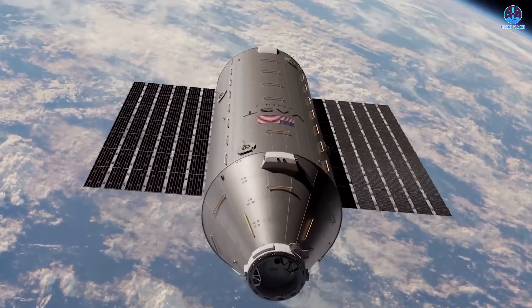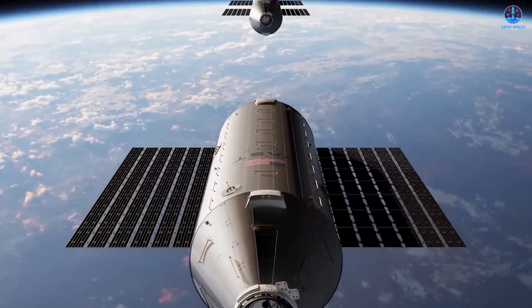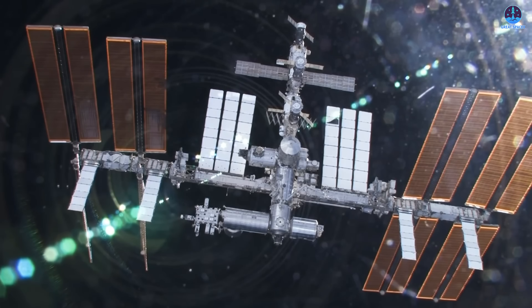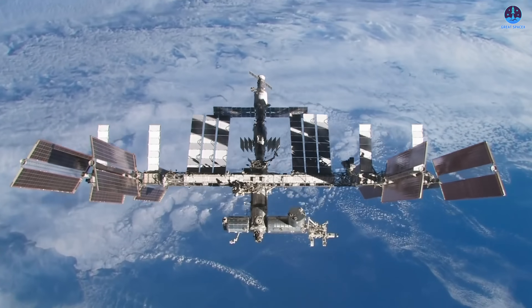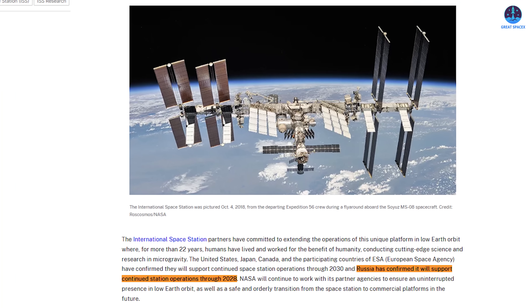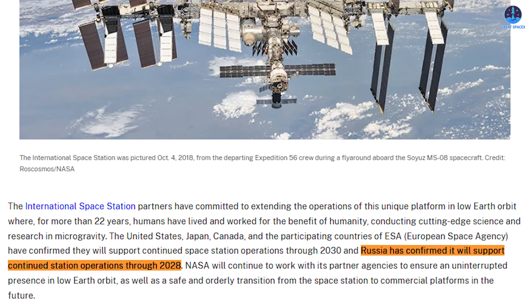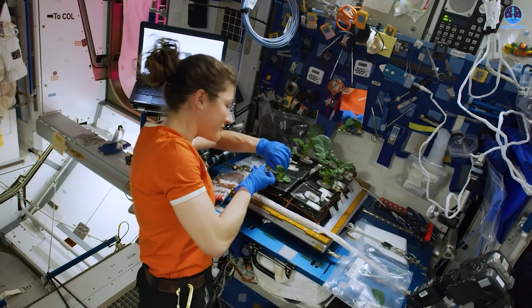Based on its current progress, the Vast space station is positioned to become the world's first privately owned space station. The ISS has served humanity well, but it is undeniably aging. Modules in the Russian segment have experienced repeated air leaks requiring constant monitoring and repair, raising serious safety concerns. Russia has also repeatedly signaled it may withdraw from the ISS earlier than originally planned — potentially as soon as 2028 — which could accelerate the ISS's retirement.